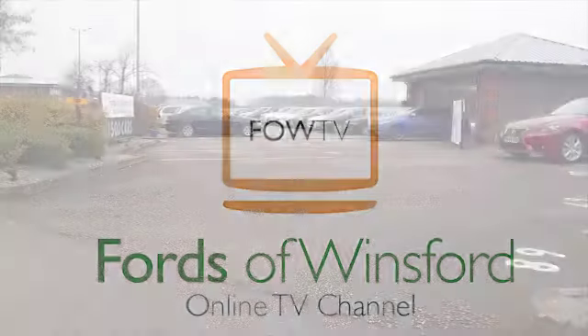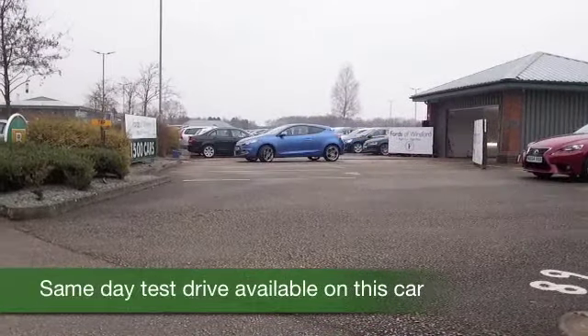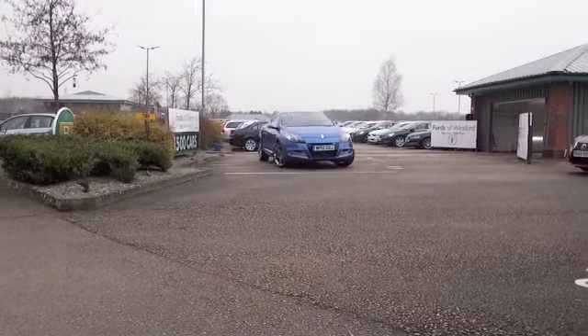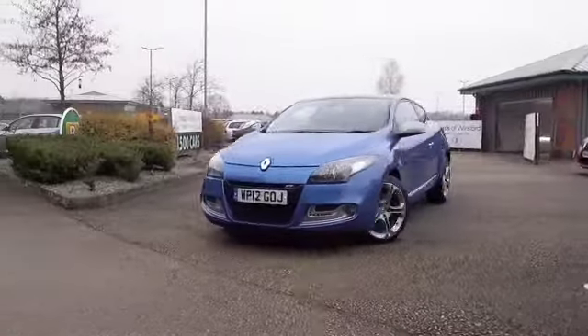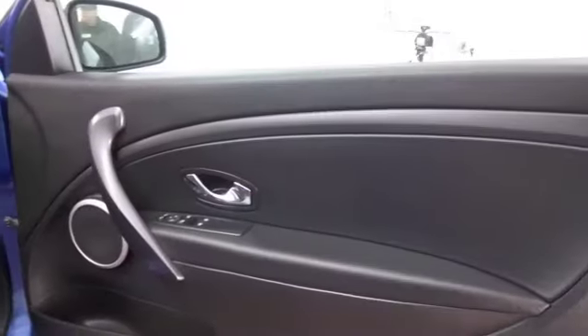The Mégane ticks the boxes — it's a great car to look at and to drive, and it's economical too. With a two-litre diesel engine it doesn't have to work hard to entertain, and yet it returns about 47 to the gallon combined. It's pretty quick off the mark, so all around a good car.